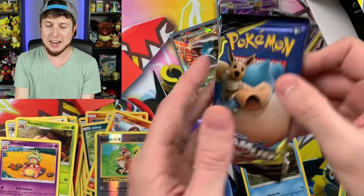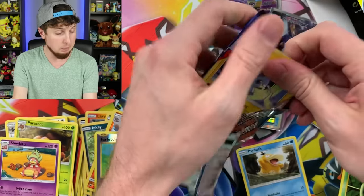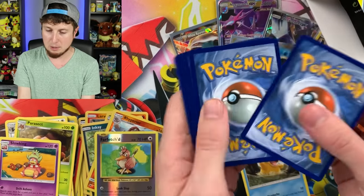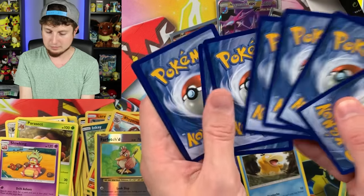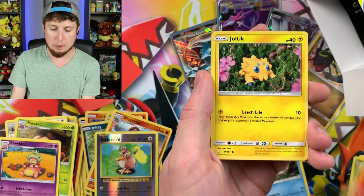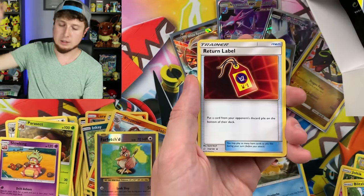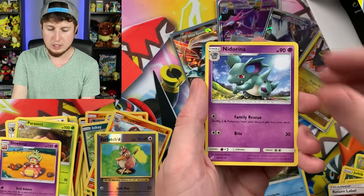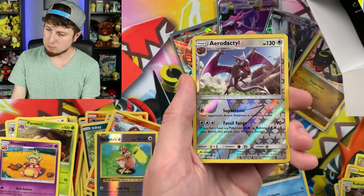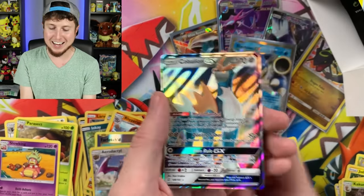We have a Team Up. We have a Marill, Vulpix, Jolteon, Blitzle, Energy, Return Label, Nidorina, Kakuna — Kakuna Matata, oh nope, can't go any further — Aerodactyl, and a Cobalion GX! Breaking Family, we are really pulling the Ultra Rares. One, two, three, four — counting that Shining Rayquaza as an Ultra Rare because I'm just as happy pulling that. We've actually gotten a lot in today's Pokémon opening, and we are not done just yet.